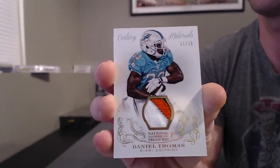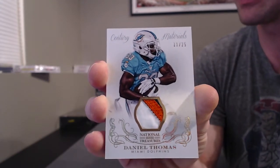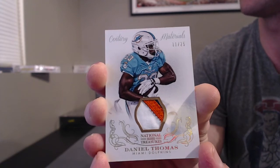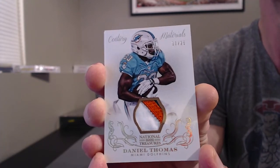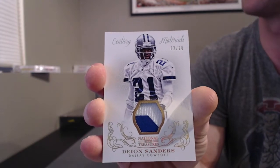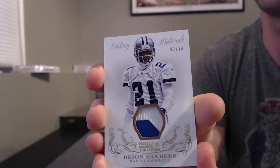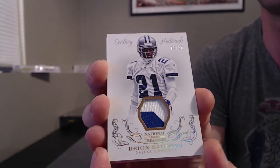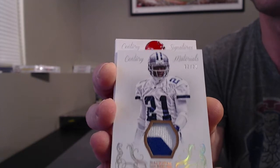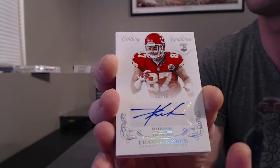Nice patch. Daniel Thomas, three colors, 11 out of 25 for the Dolphins — that's 7th Evan. Ooh, that's sick. Dallas Cowboys, LNA Minshaw, 2 out of 20. Deion Sanders, two-color patch. Sick. Travis Kelce. Kelce for the Chiefs — that's lead out. Another Chief, wow, two of them. Tyler Bray.